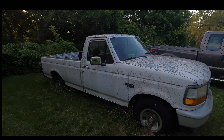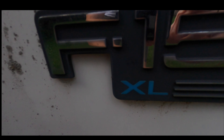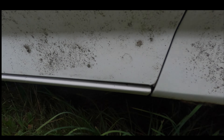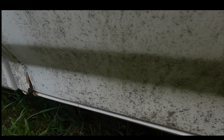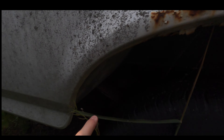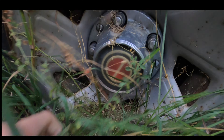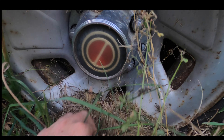Right there at the cab corner there's rust. We've even got the dual tanks. Over here at the bed there's a plastic bed covering in it, but it appears to be sagging though.